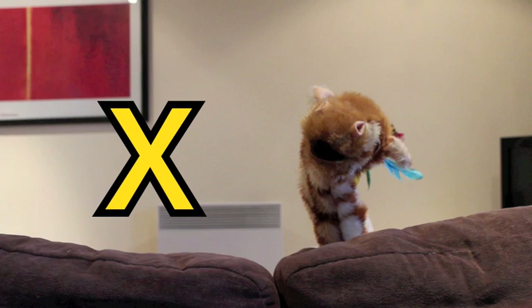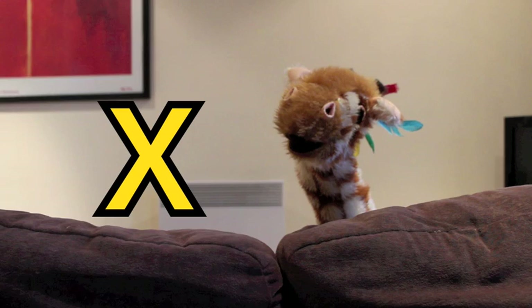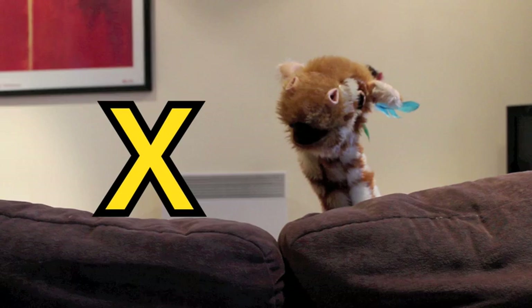X. Good girl, one more go, a bit louder. X. Good girl, well done. So the X letter shape is like a cross and it makes the X sound in words.